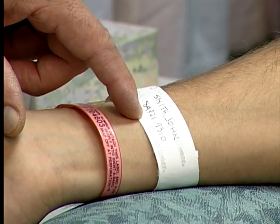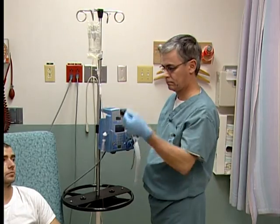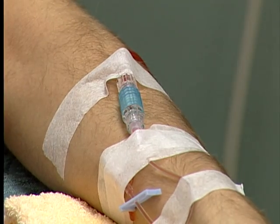The word transfusion refers to the direct transferring of blood, plasma, or other blood products into a blood vessel. To do this, the blood product is injected through a needle inserted into a patient's vein.